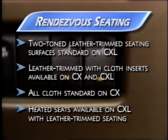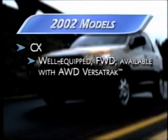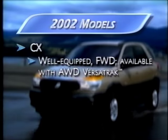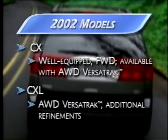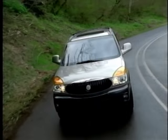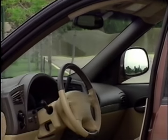Heated seats are available on CXL with the leather-trimmed seating package. Rendezvous offers several trim levels to meet your customer's needs and budget. The CX is a well-equipped front-wheel drive model, also available with the all-wheel drive system, Versatrac. And then there's the all-wheel drive CXL with Versatrac, our focus model for this video. At any trim level, Rendezvous delivers a comfortable, capable, and convenient driving experience.